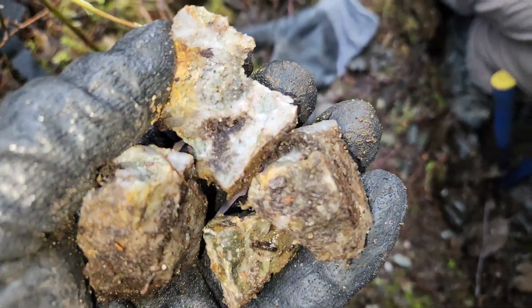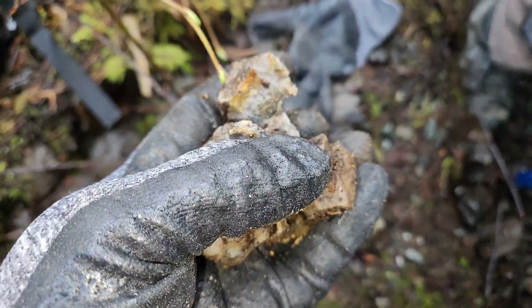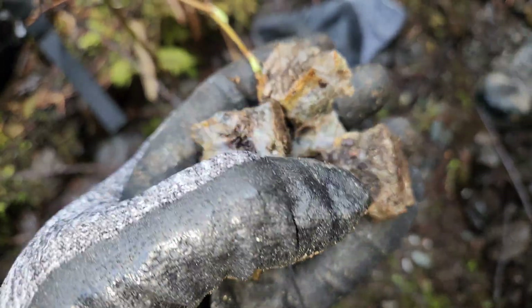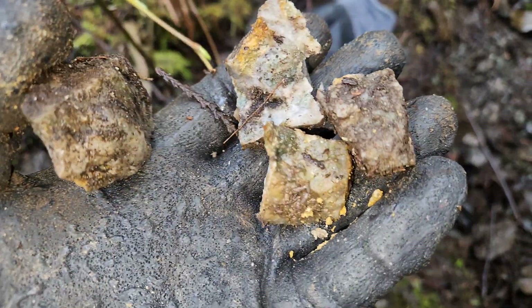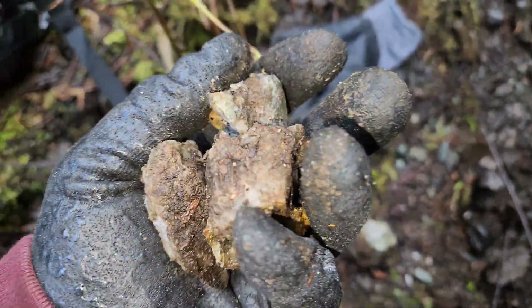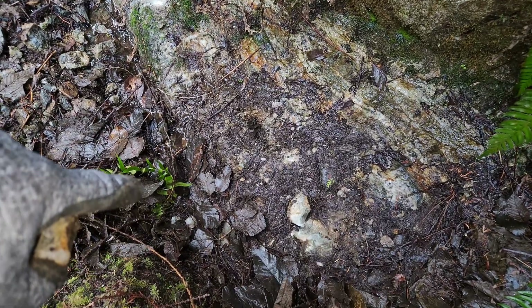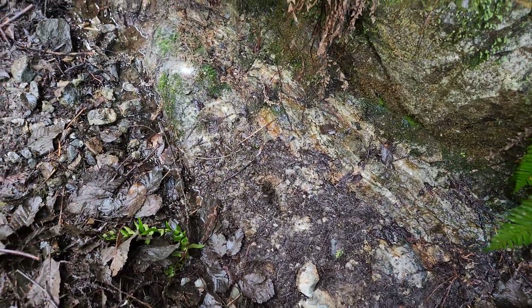We got some samples here. There's a very small amount of sulfides in here. We're going to take this sample and grab one more as well. The vein starts here and ends right there — it's a width of about half a meter.